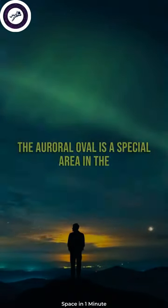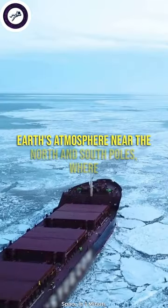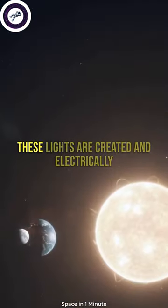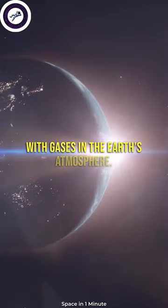What is the auroral oval? The auroral oval is a special area in the Earth's atmosphere near the north and south poles, where people can see the beautiful and colorful aurora lights. These lights are created when electrically charged particles from the sun collide with gases in the Earth's atmosphere.